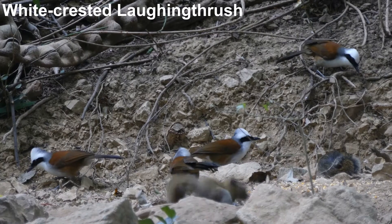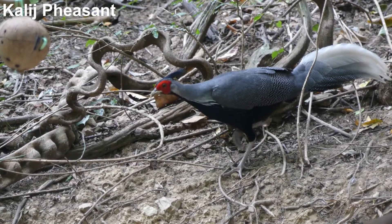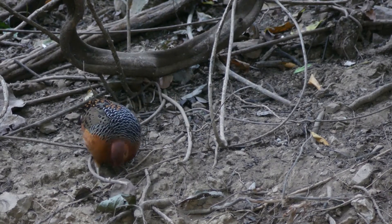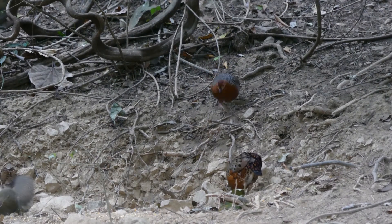While sitting in a hide watching a variety of birds feeding on grain provided for them and bathing in the pool, a Farruginous partridge crept out of the forest to feed, which was soon joined by its more nervous mate.